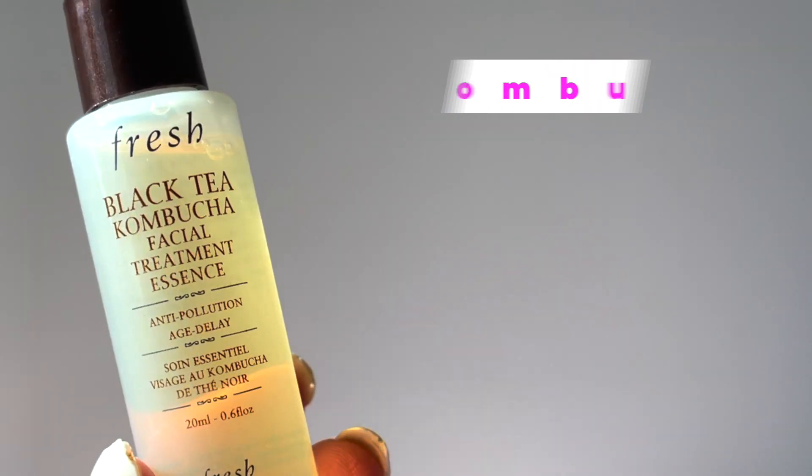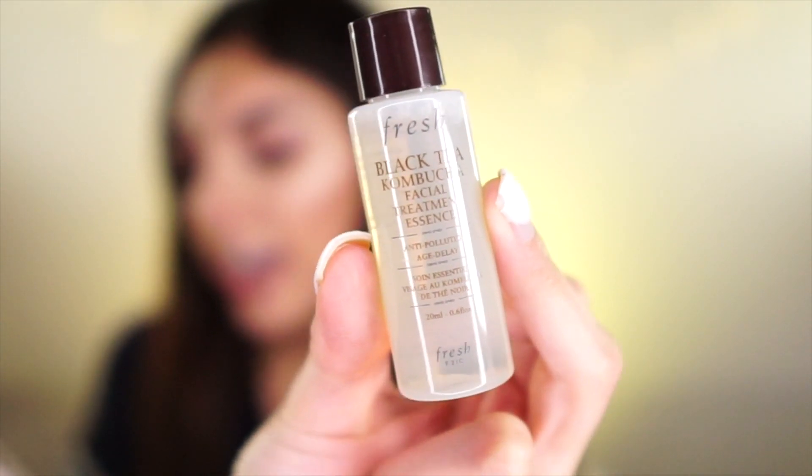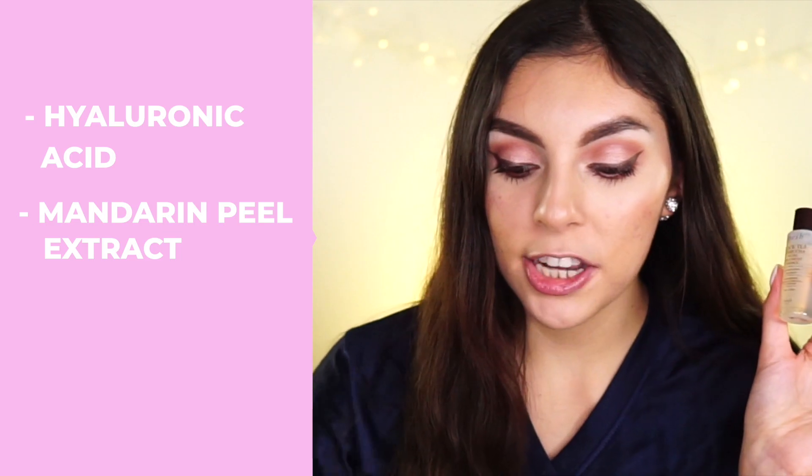Another item in the set is the Fresh Black Tea Kombucha Facial Treatment Essence. It's an anti-pollution treatment essence with antioxidant-rich kombucha for smooth and luminous skin, and it's supposed to help with dark spots, fine lines and wrinkles, and overall skin dullness. Kombucha helps to visibly smooth, increase luminosity, and protect against pollution and free radicals. It also has hyaluronic acid and mandarin peel extract to promote an even-looking complexion. I've heard nothing but good things especially about the cleanser and the essence.